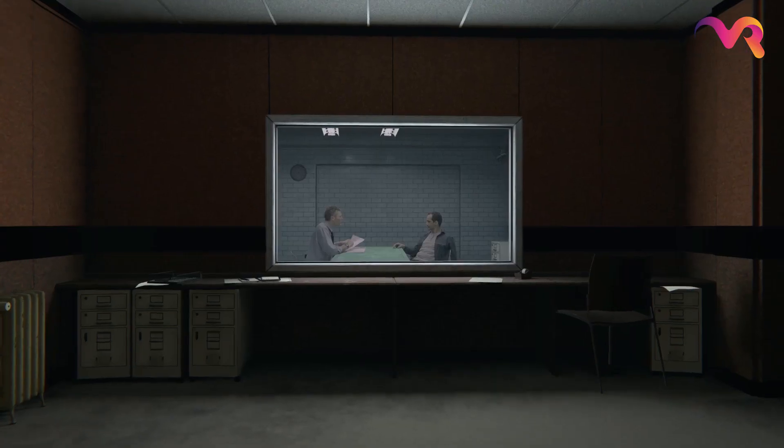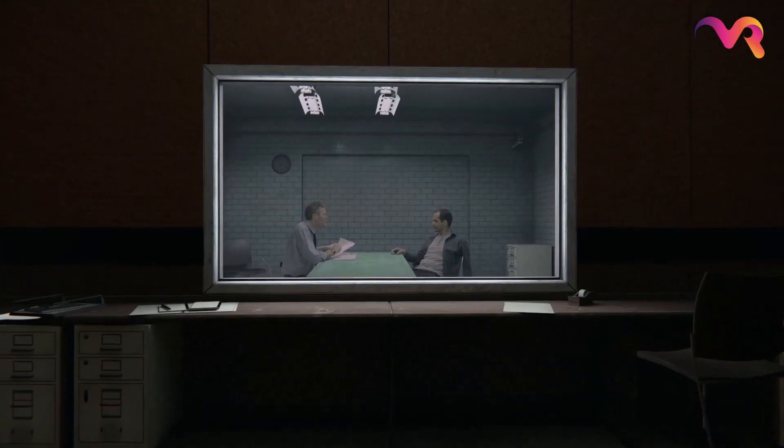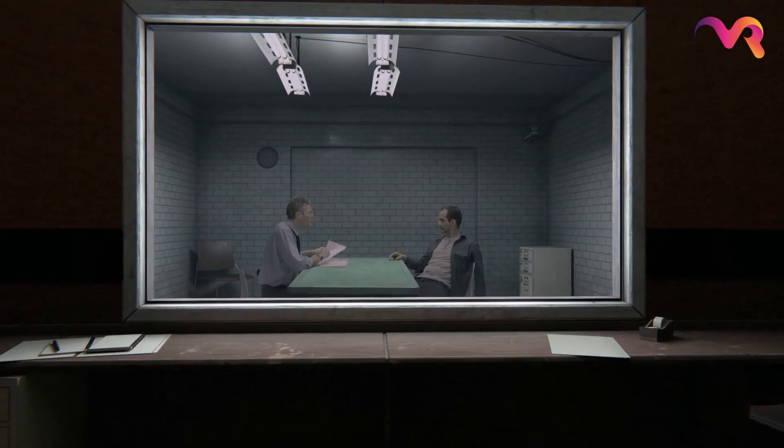VRTogether is a 2020 project that looks into the world of social virtual reality. It brings together artistic and technical experts in order to create fantastic VR experiences.